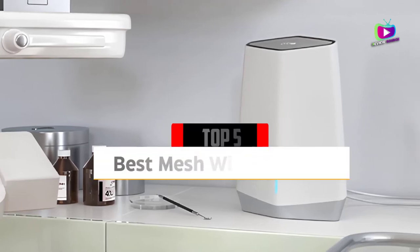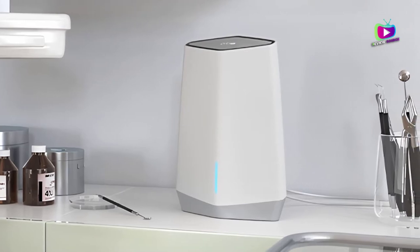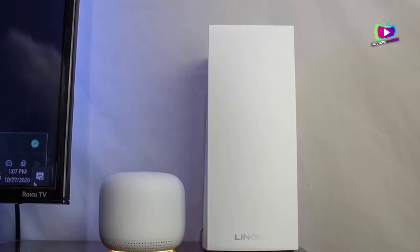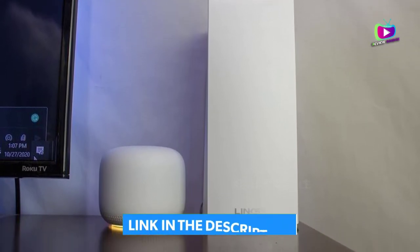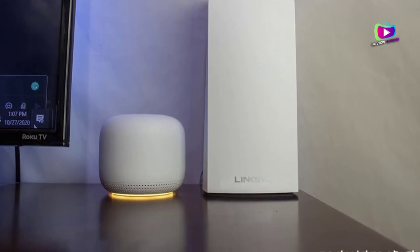Are you looking for the 5 Best Mesh Wi-Fi Routers in 2022? In this video we will look at some of the top best mesh Wi-Fi routers on the market. We have included links in the description for each product mentioned, so make sure you check those out to see which is in your budget range.